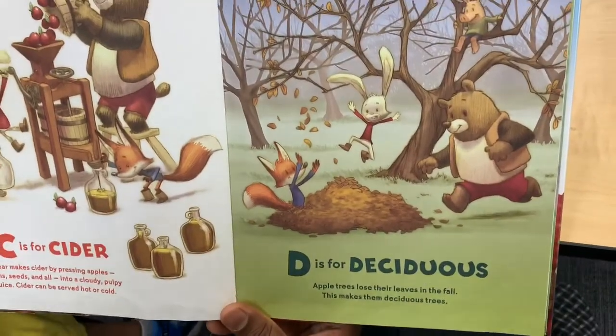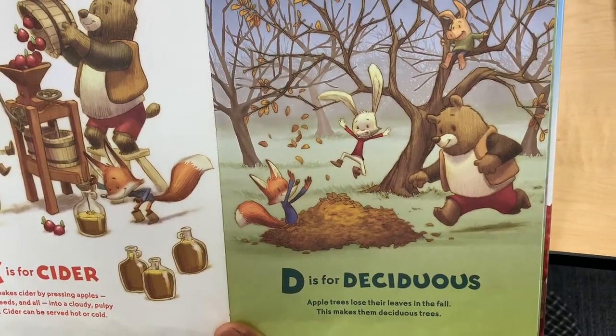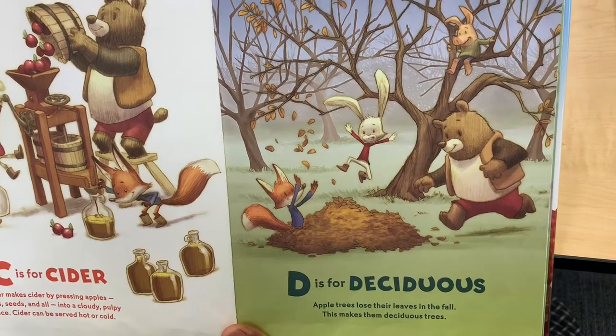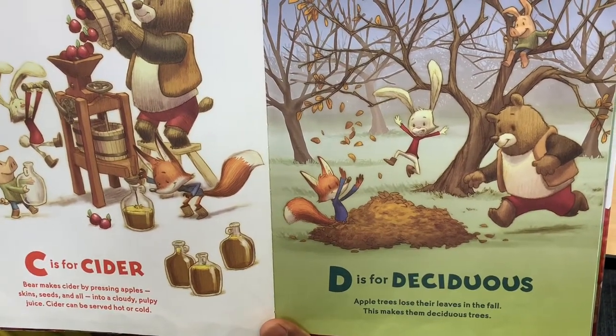D is for Deciduous. Apple trees lose their leaves in the fall. This makes them Deciduous trees.